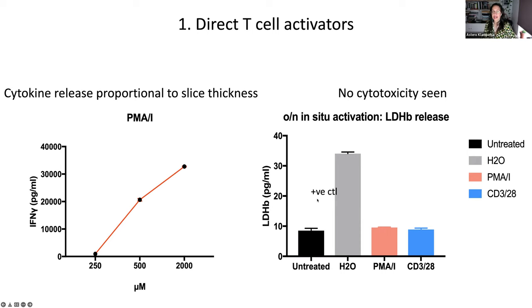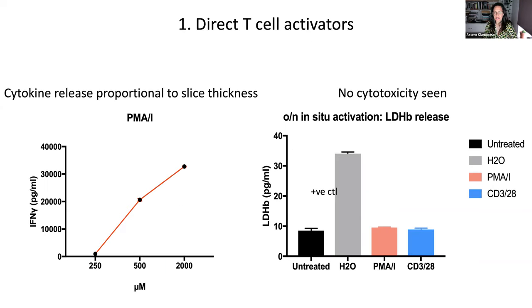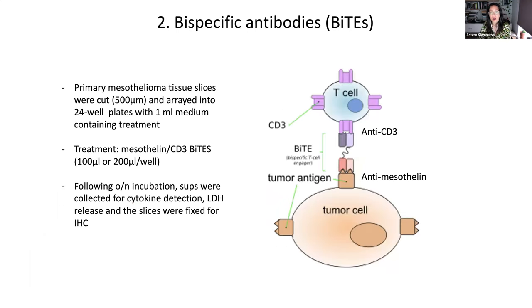We also did a cytotoxicity assay with LDH ELISA when we did the activation stimulations, because we wanted to determine that neither PMA/ionomycin nor CD3/CD28 caused any major cytotoxicity. This helps us because if you add an agent like an antibody that you think is going to be cytotoxic, then that's a good assay to measure cytotoxicity.